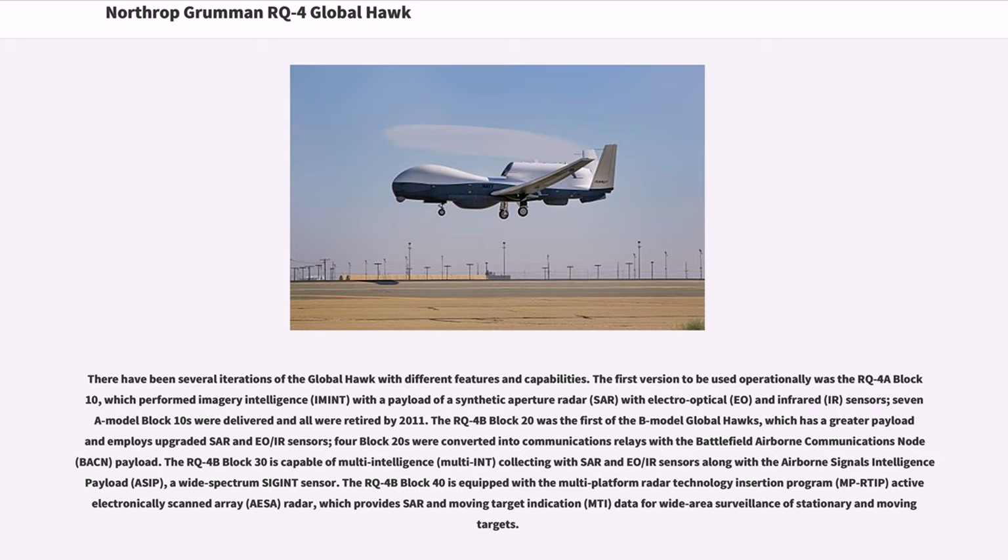The first version to be used operationally was the RQ-4A Block 10, which performed imagery intelligence (IMINT) with a payload of a synthetic aperture radar (SAR) with electro-optical (EO) and infrared (IR) sensors. Seven Block 10s were delivered and all were retired by 2011.